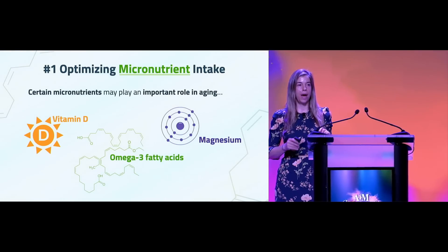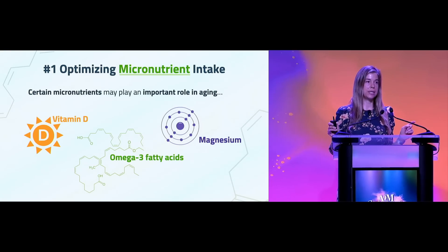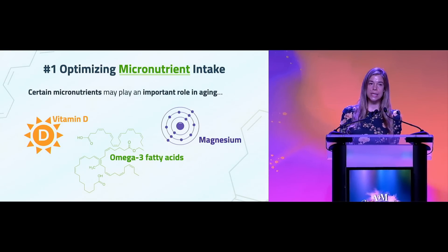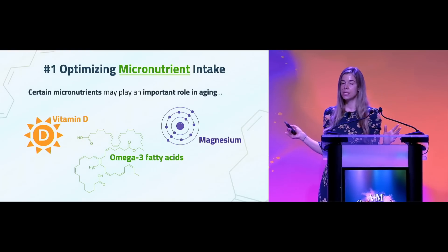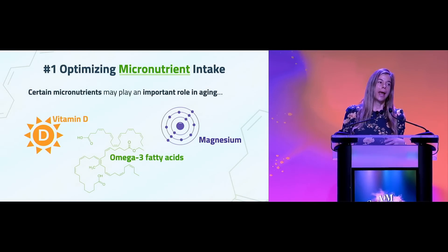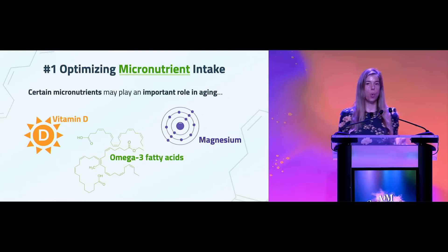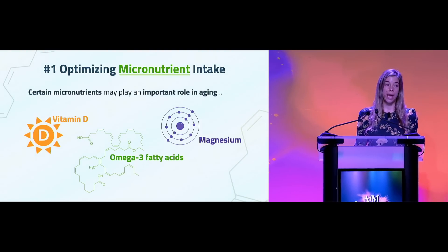There are really three main micronutrient deficiencies I want to talk about for a couple of reasons: one, because of their widespread prevalence in terms of either deficiency or inadequacy, and two, because they play a very important role in many physiological processes in our body that affect the way we age.